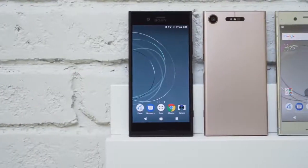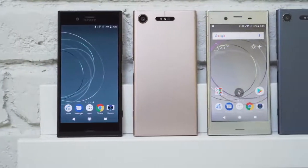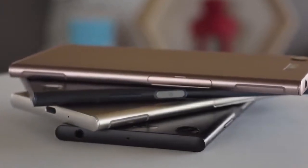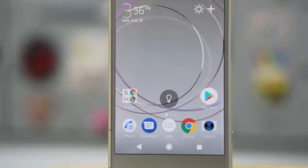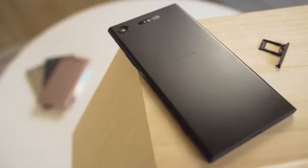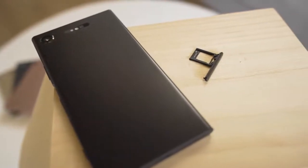The XZ1 features Sony's well-known square design, but with improved materials. The body and sides are now cut from a single piece of metal, making the XZ1 feel more resistant against twisting and bending. It's also IP68 certified. We just wish the bezels were a little bit smaller. There's a headphone jack and a USB-C 3.1 port. Some versions also have a hybrid card slot that allows for two SIM cards or extra storage, but ours only has expandable storage.